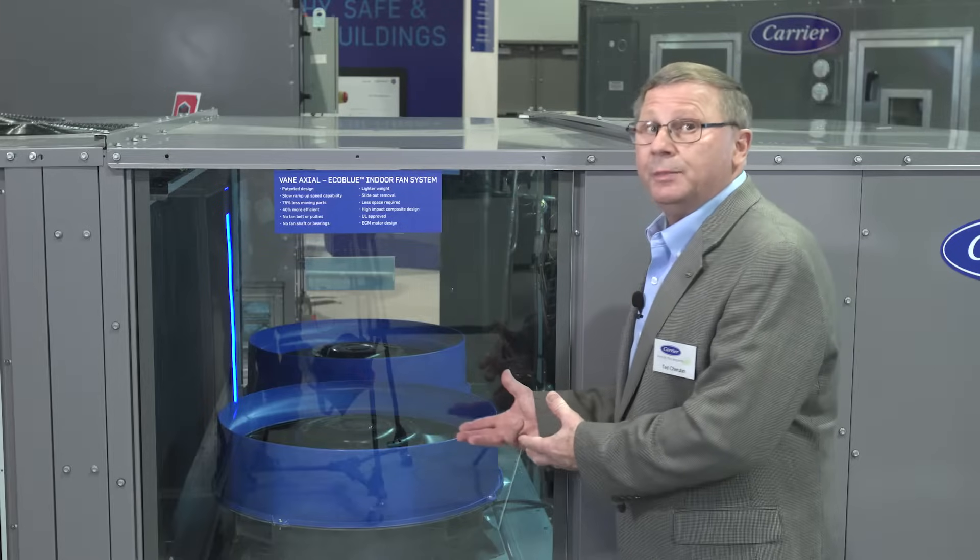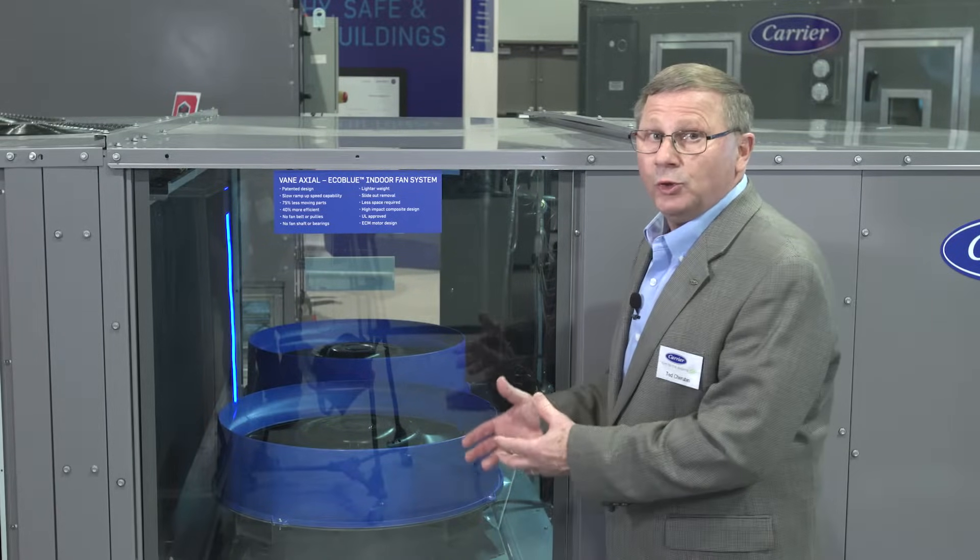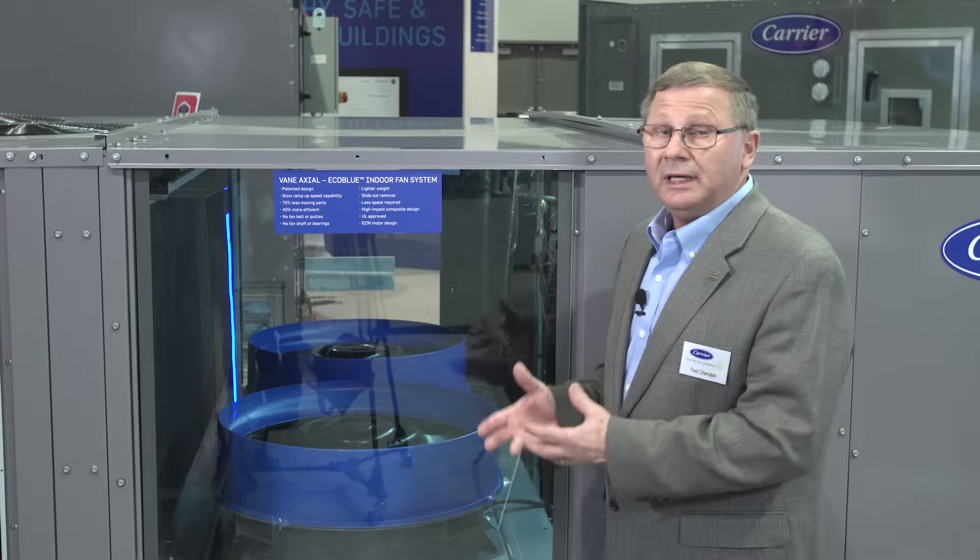Our third unit on display is our new 25-ton package depot. Like the other two products, it has the EcoBlue fan technology with all the same features — 75% less moving parts, 40% more efficient. But the difference is we've got two bigger fans, with the same philosophy, the same advantages, and the same patented design. EcoBlue is helping us do this unit in this size cabinet to help address electrification and decarbonization trends in the marketplace.